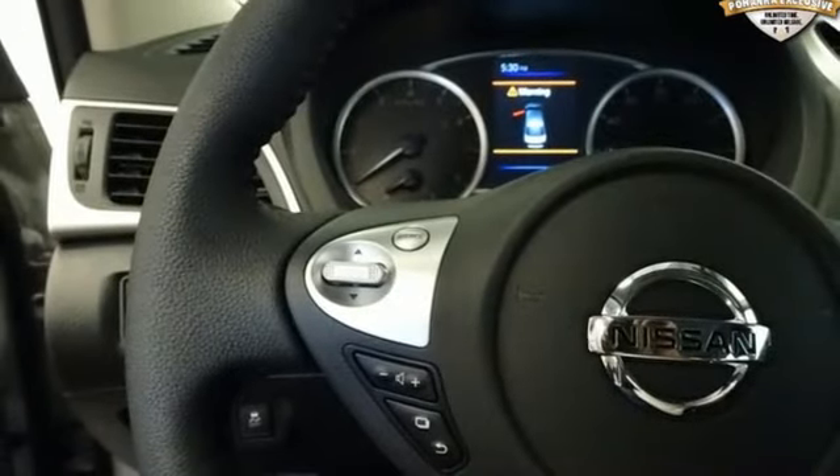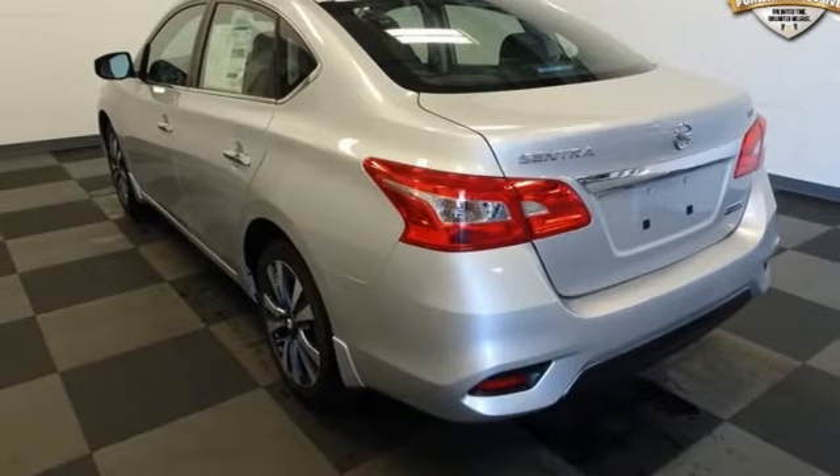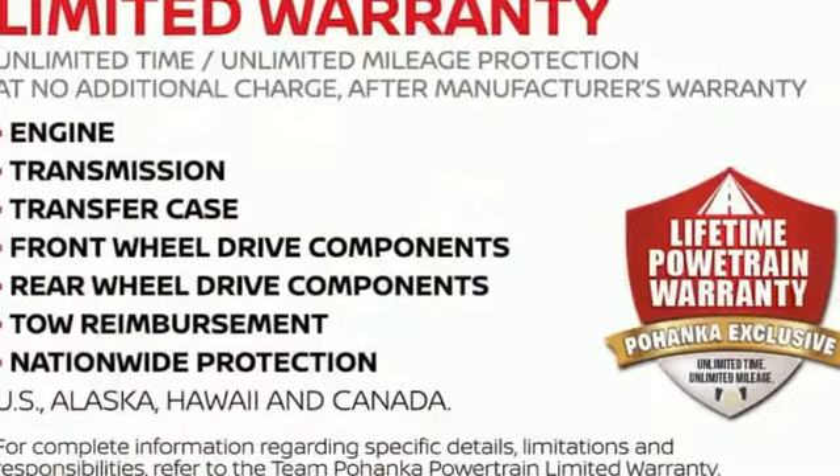Aluminum wheels, gas pressurized shocks, and doors and push button start proximity key. Nissan, built for the human race.